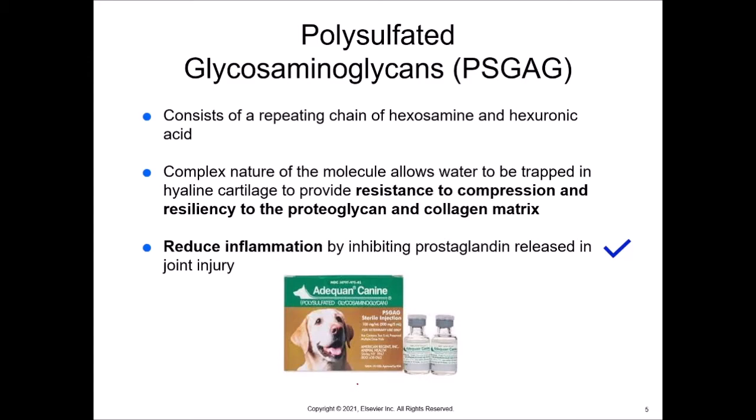The first product we're going to talk about are polysulfated glycosaminoglycans, or PSGAGs for short. These are repeating chains of hexosamine and hexuronic acid. The complex nature of this molecule allows water to be trapped in hyaline cartilage to provide resistance to compression and resilience to the proteoglycan and collagen matrix. They also reduce inflammation by inhibiting prostaglandin release in joint injury.